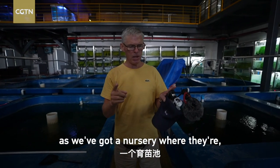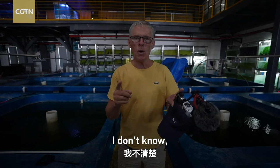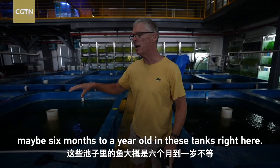We've got a nursery where they're maybe six months to a year old in these tanks right here.